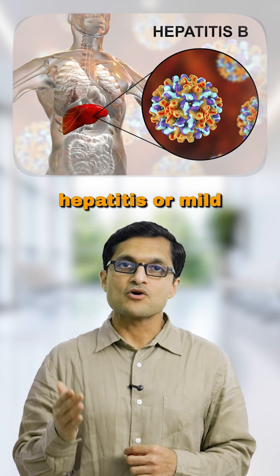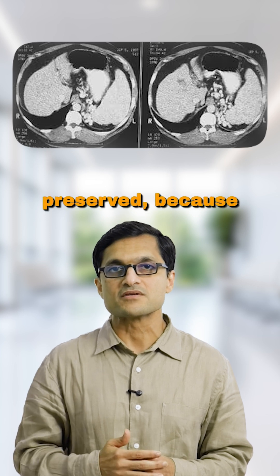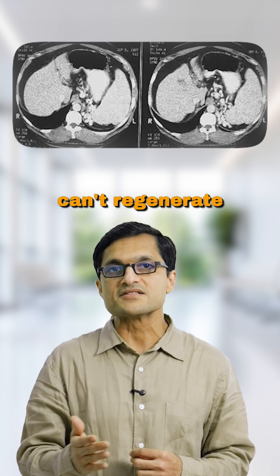If you have fatty liver, hepatitis, or mild damage, we aim to preserve at least 40%. And in people with cirrhosis or portal hypertension, even more might need to be preserved, because a damaged liver can't regenerate as well.